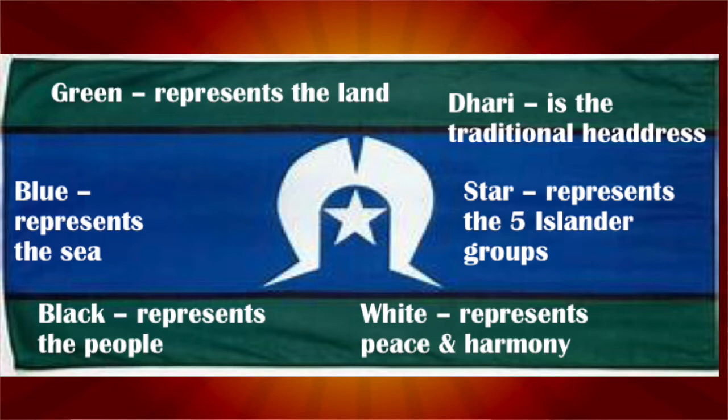The white five-pointed star at the centre of the flag represents the five major island groups: the Western, Eastern, Central, Port Kennedy, and Mainland. The white dhari — the dancer's headdress — around it also symbolises the Torres Strait Islander people. The white symbolises peace and harmony, while the star is a symbol for navigation.